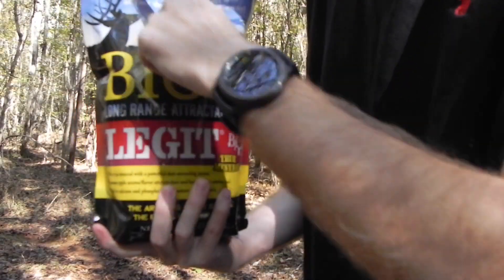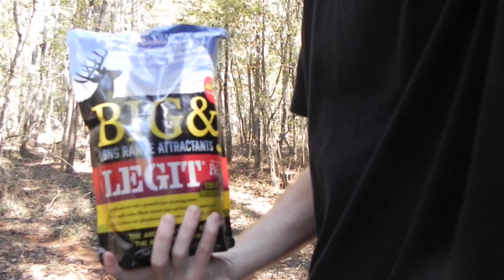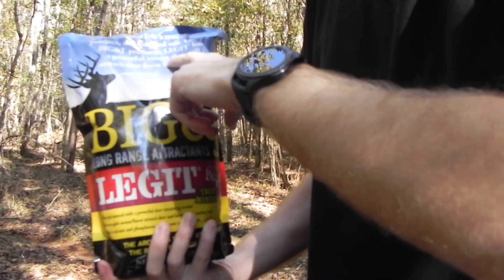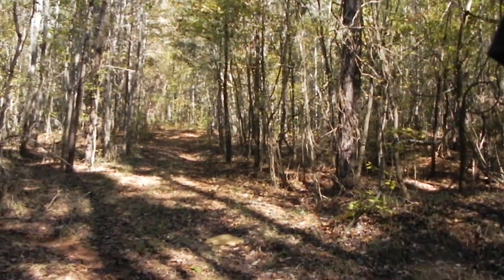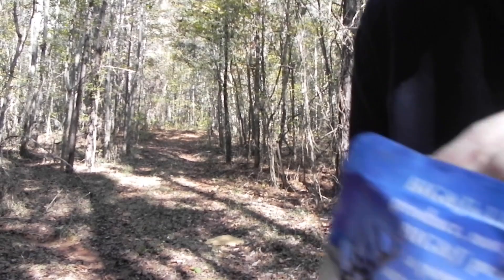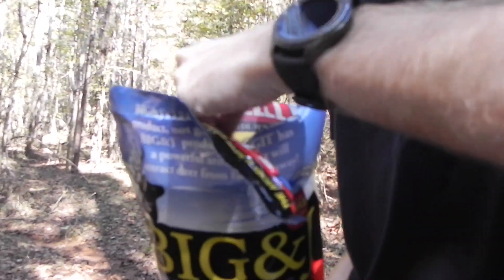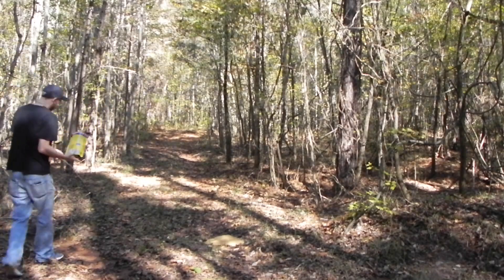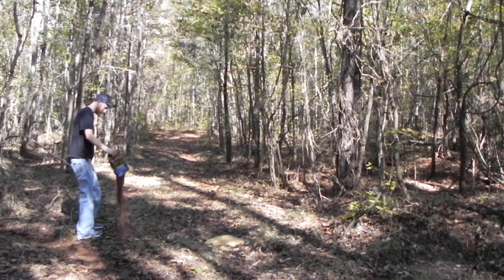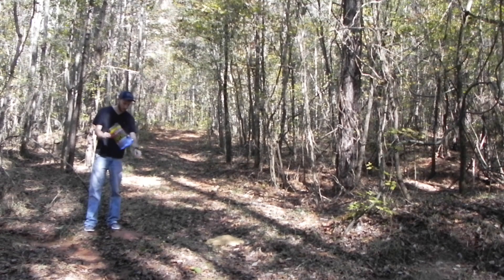Next up we have the Big NJ. It says Big NJ Legit is a true mineral product, not glorified salt. Like all Big NJ products, Legit has a powerful aroma that will attract deer from further away. If you look at it, it does look like actual mineral-based products — it's kind of ground up with a lot of little granules in there. We're gonna set this in a pile right beside the Fall Harvest, and that way we'll see which one the deer like better.